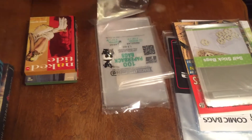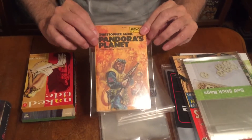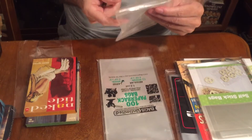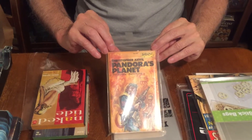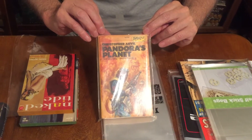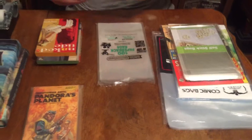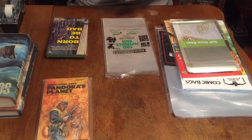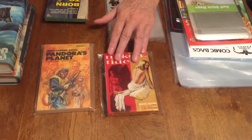I'm going to show you a Christopher Anvil science fiction book in a polypropylene bag, and then the same book in the polyethylene bag. You can see it looks fine in the polyethylene bag, but it's a little duller — the plastic tends to get a little yellow. Putting it back in the polypropylene bag, you can see that looks a lot sharper.